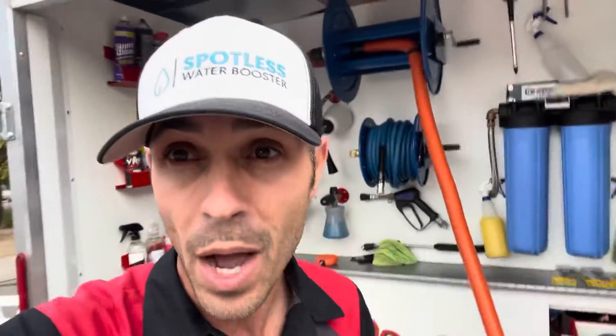This is why I created the Spotless Water Booster. My system is game-changing. It changed the way that I do business. I am able to rinse a vehicle, wash tires and rims with spot-free water. I'm able to fill up my chemical bottles with spot-free water. My steamer gets filled up with spot-free water, my carpet extractor gets filled up with spot-free water. Everything I do now runs on spot-free water.